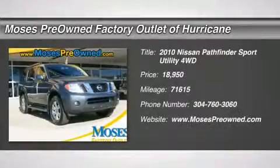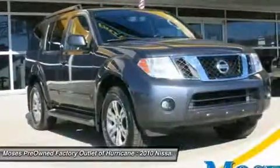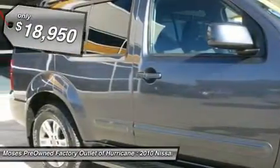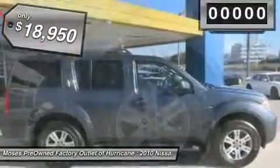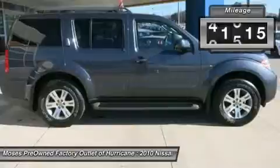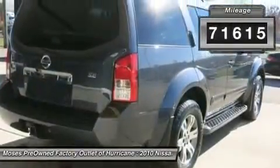Don't miss this 2010 Nissan Pathfinder. It's equipped with automatic transmission and features a dark slate metallic exterior. With 71,650 miles, you'll want to take this car home. Make a great choice today. Contact us and see this car first hand.